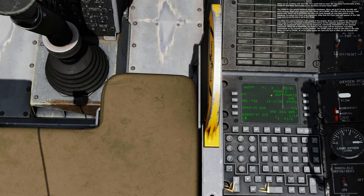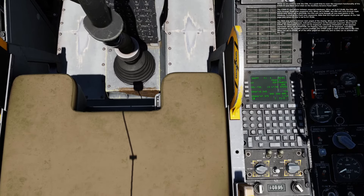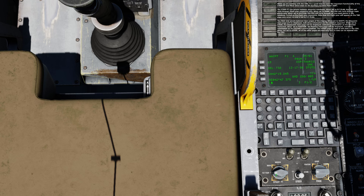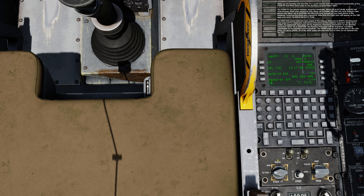While we are working with the CDU, it's a good time to cover the important functionality of the steer point and page select dials on the Auxiliary Aviation Panel. The steer point dial selects between waypoint databases. When set to flight plan, the CDU will cycle through flight plan waypoints only. When set to mark, the CDU will cycle through marked points only. When set to mission, the CDU will cycle through all non-marked points in the database, including the flight plan waypoints. Note that the flight plan will appear on the TAD page only when the dial is set to flight plan.